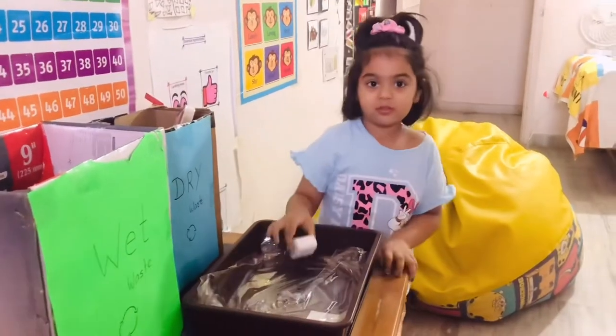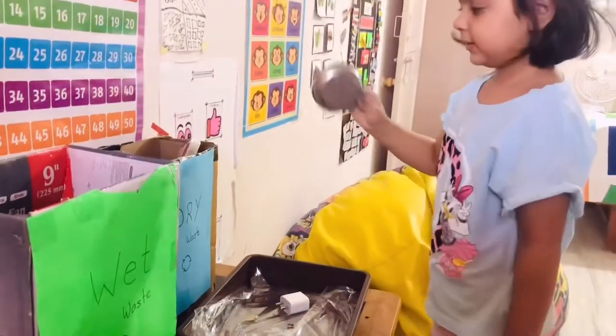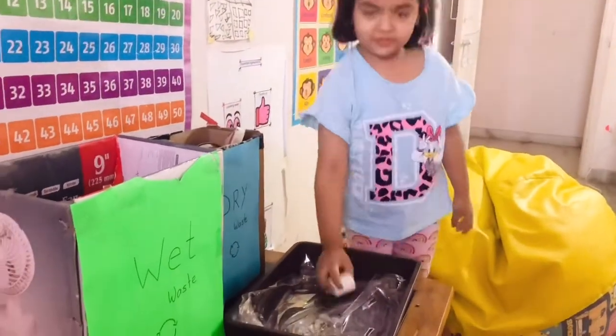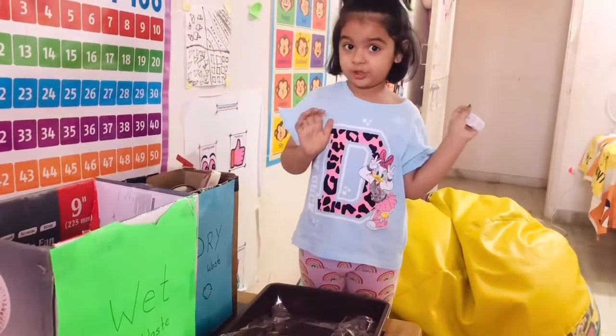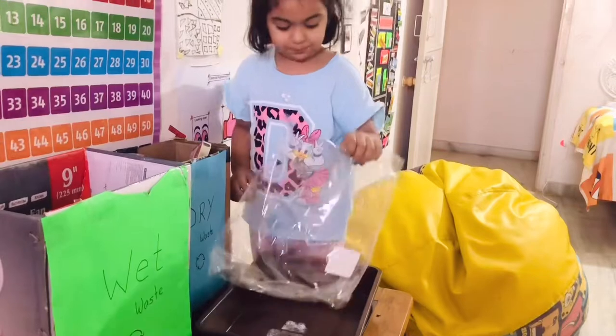No, no — you put it inside, pick it up. Where it goes? This? Yeah, where it goes? Yes. This towel. Adductor, where it goes? Dry waste. Okay. This paper.